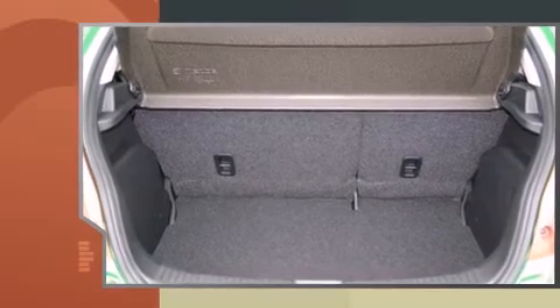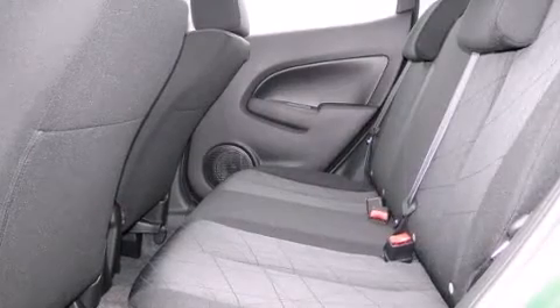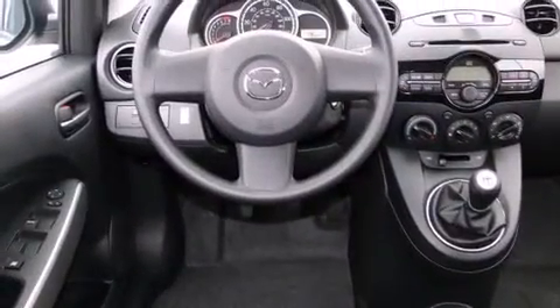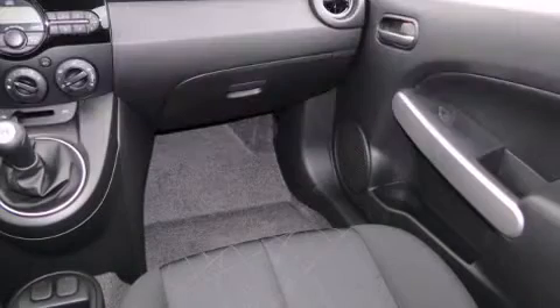Premium features offered include a rear window wiper, a tachometer, remote keyless entry, and air conditioning. Storage solutions are integrated throughout the interior, demonstrating thoughtful attention to detail. You and your passengers will enjoy the stereo system, which includes a CD